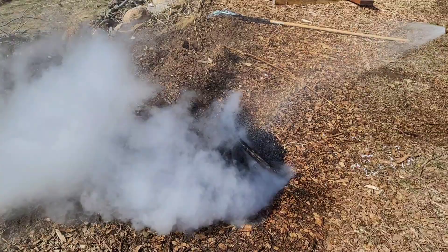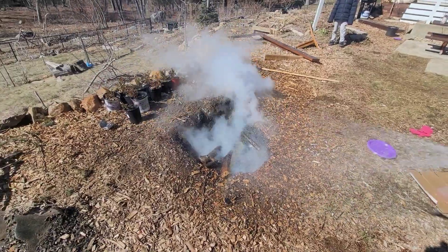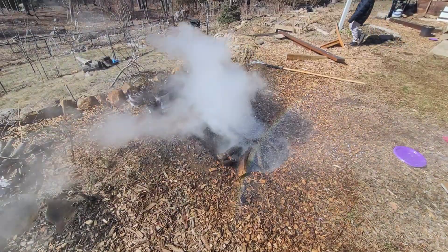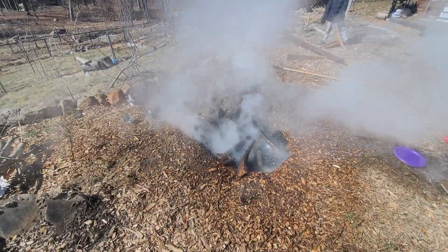Look at the steam from here though. It's mostly steam though, but it's got enough smoke to make it blind you.